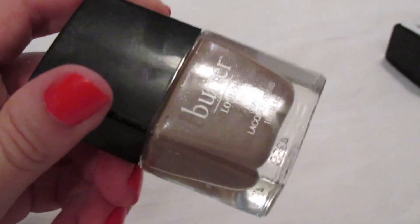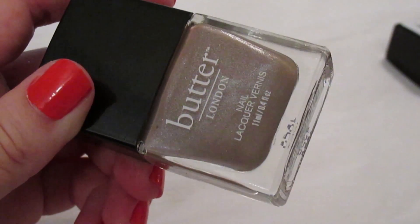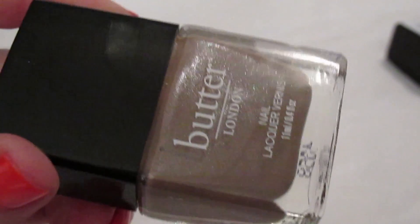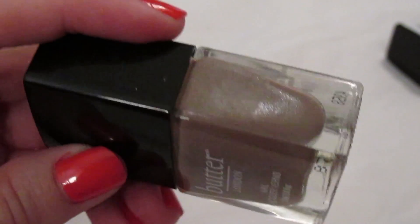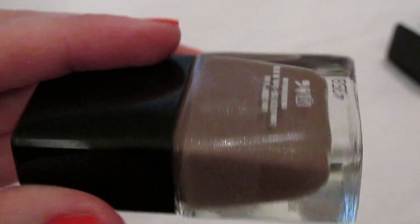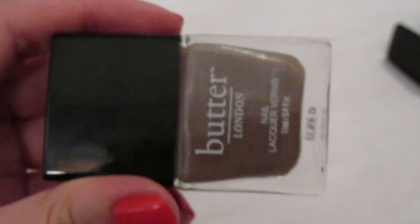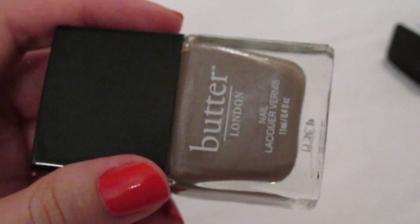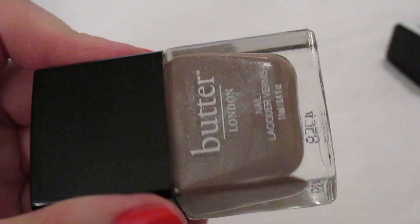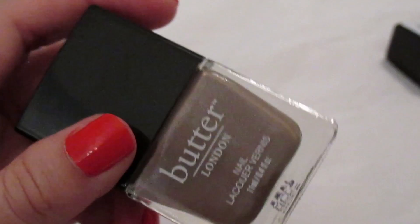My newest Butter London is 'All Hail the Queen' — the most beautiful creamy tan color with gorgeous micro glitters. I repainted my nails with this probably three times this month, it is so stunning. All the Butter Londons I've tried have a gorgeous formula, they don't chip easily, and this is definitely one of my absolute favorite nail polishes ever — a must have.